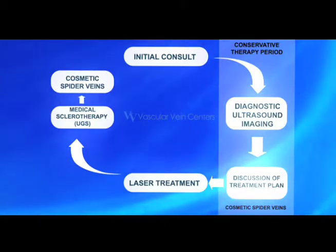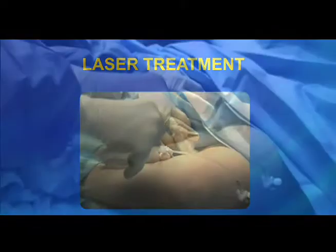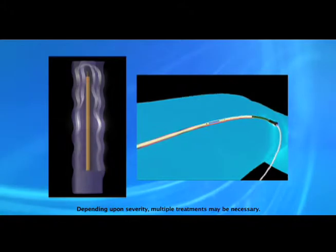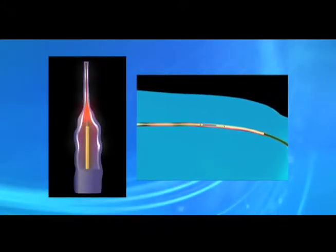How are varicose veins treated? At Vascular Vein Centers, we have evolved from traditional surgery to the use of laser and other minimally invasive therapies. With laser therapy, a fiber is placed in the malfunctioning vein and seals it using heat.